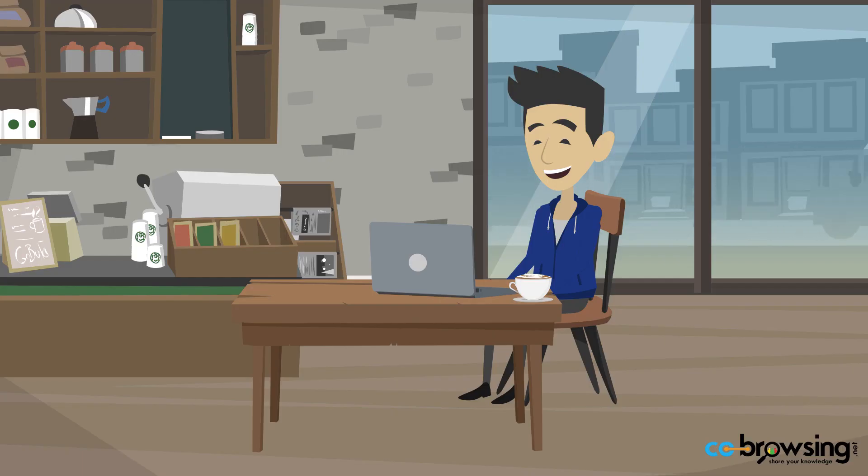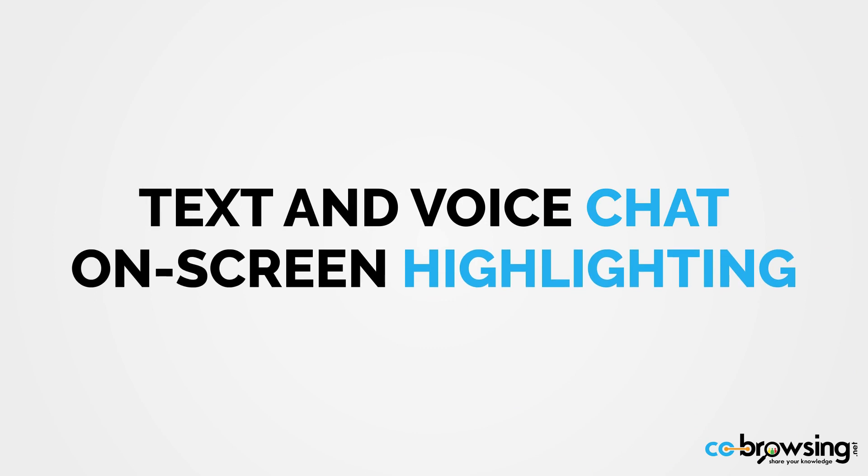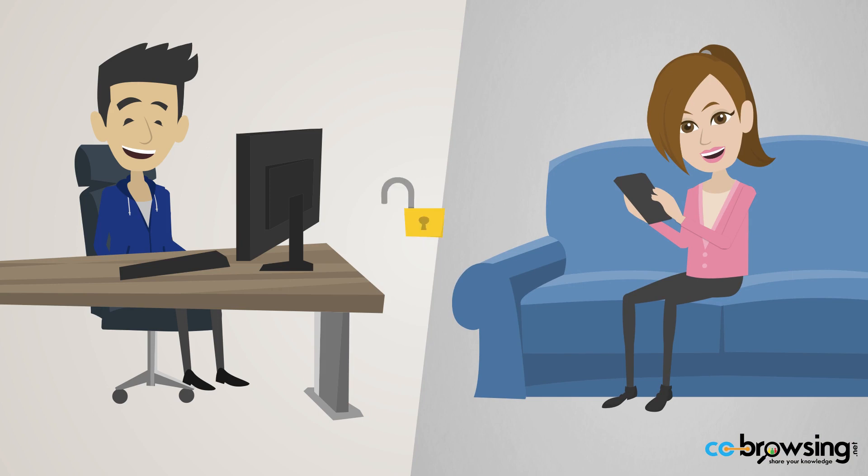You can start Co-Browsing with your friends or family, wherever they are. There's even a built-in text and voice chat option to bring you even closer, and an on-screen highlighting tool to highlight the important. Every web session is safe and secure, and we don't collect any logs or history.